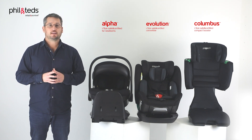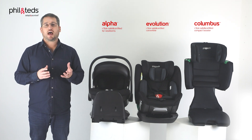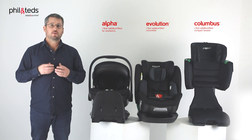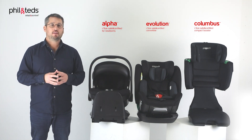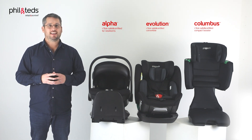Phil and Ted's are adopting the very latest in European car seat safety standards, and it's called R129 — you're going to learn more about that shortly. There's also another concept of how we actually fit our children into seats, and that's called iSize. It's going to make life a whole lot easier.